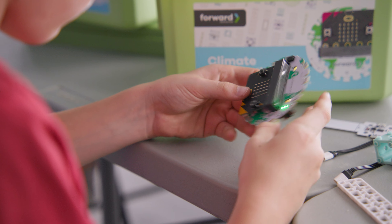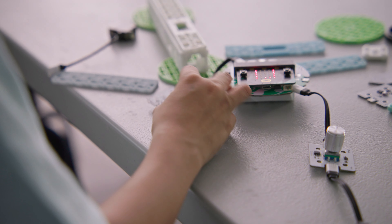With our innovative microbit-powered robotics kit, introducing your students to coding is as easy as.